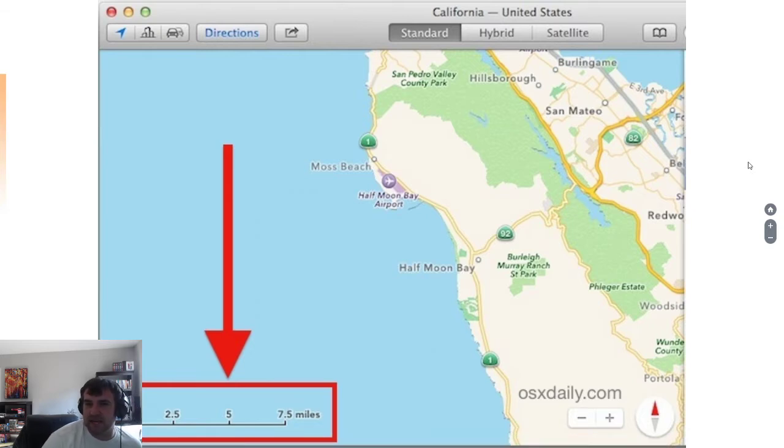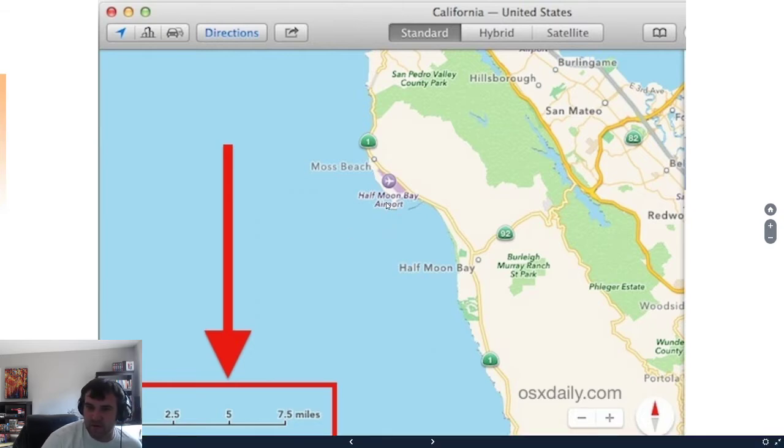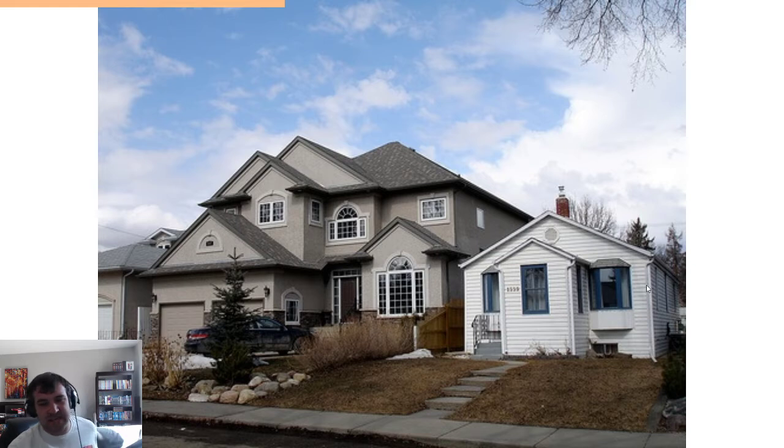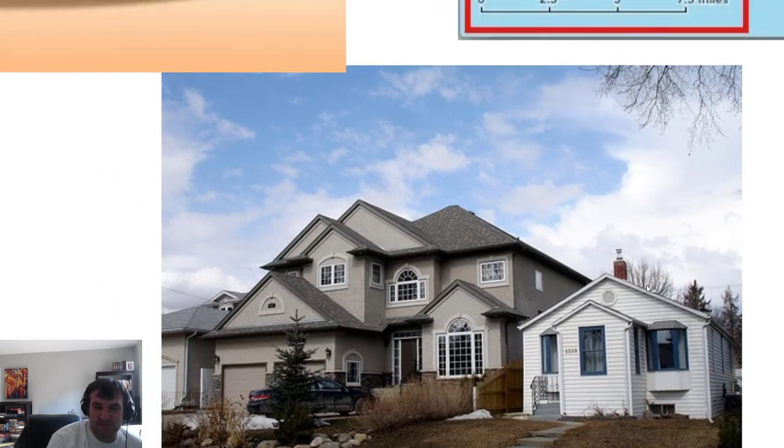So how far away is San Mateo from the Half Moon Bay airport? You're going to have to use some judgment here — probably 10 miles as the crow flies, but then you've got to go around the roads, which would be even longer. And then look at the scale of these two houses: one house is the Southern Highlands lifestyle, and one is not so much. The scale's important.